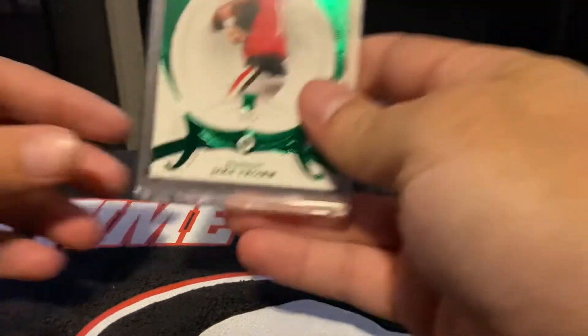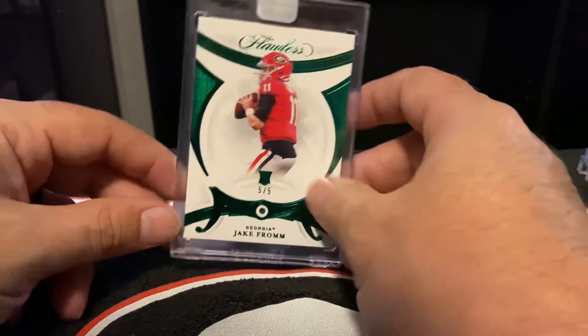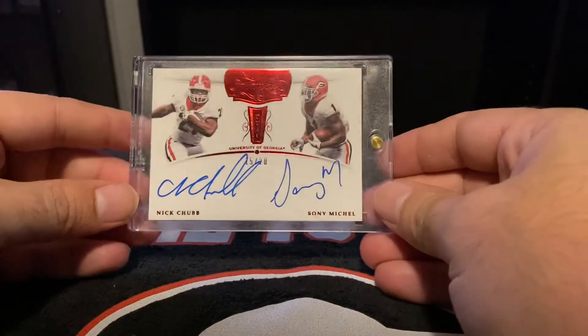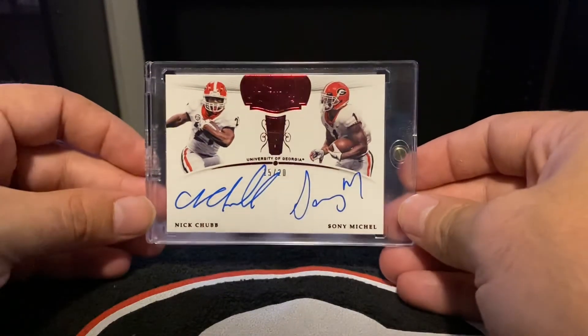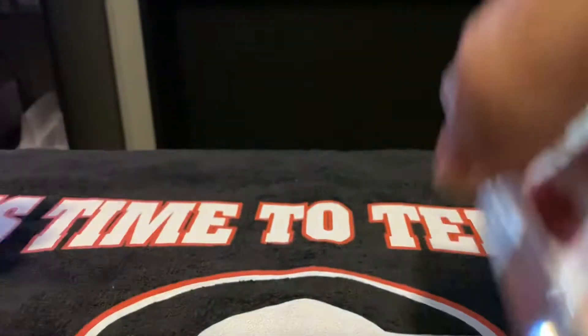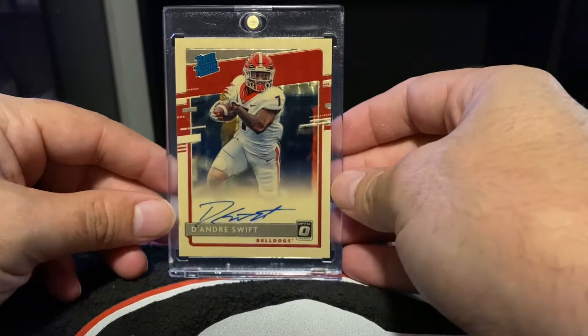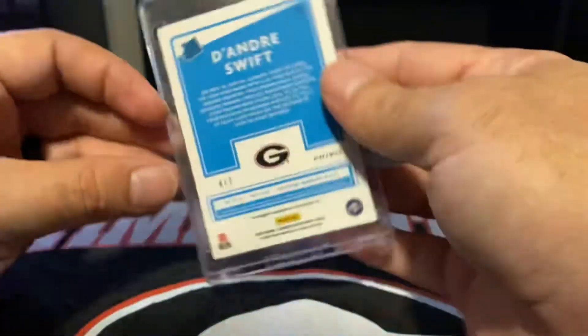2020 Flawless Jake Fromm, Emerald, 5 out of 5. Made a trade with a guy on Twitter for this right here — 2018 Flawless Dual Auto, 15 out of 20, Nick Chubb and Sonny Michelle. Next up from 2020 Chronicles — DeAndre Swift Rated Rookie Gold Vinyl, 4 out of 7.